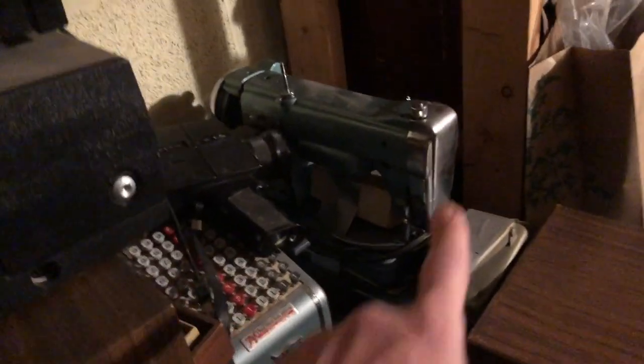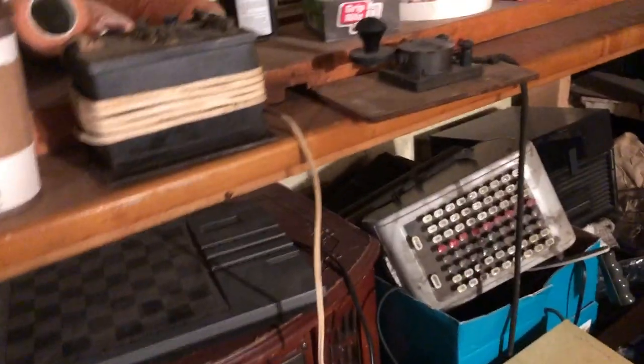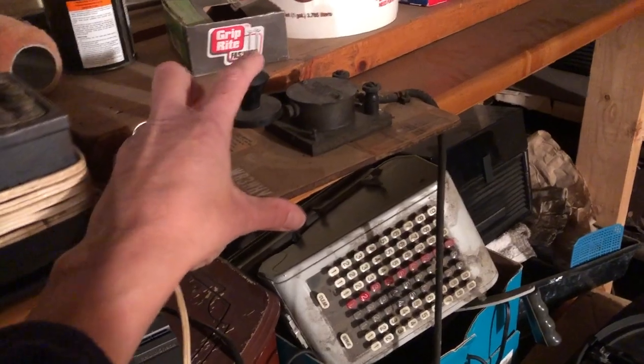Another codec. Somebody had a ton of camera stuff — you can see there's a bag behind you here too. Sewing machine, old record player, adding machine, friggin' Morse code — that's cool.